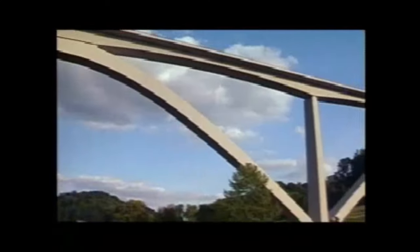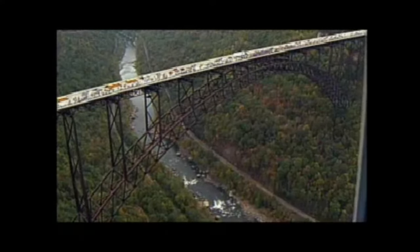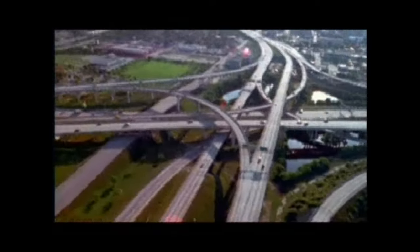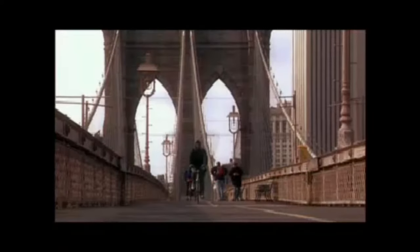Some bridges span rivers, lakes, or harbors. Others cross deep gorges or ravines, and still others traverse roadways and highways. Bridges carry traffic — cars, buses, trucks, trains, and pedestrians.